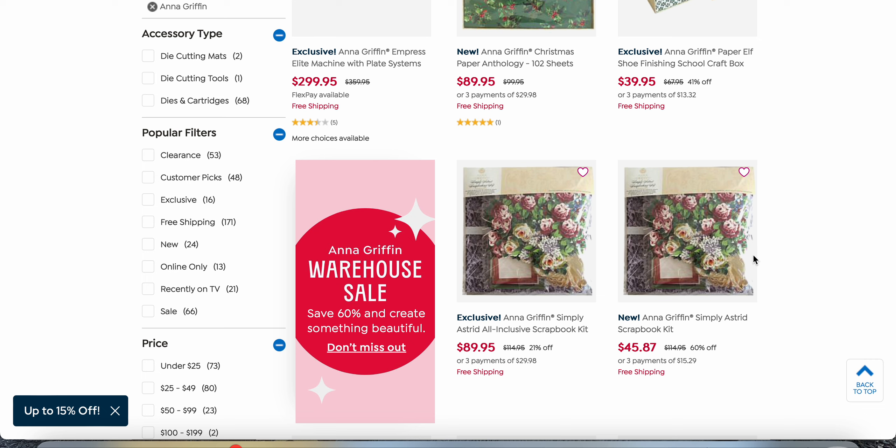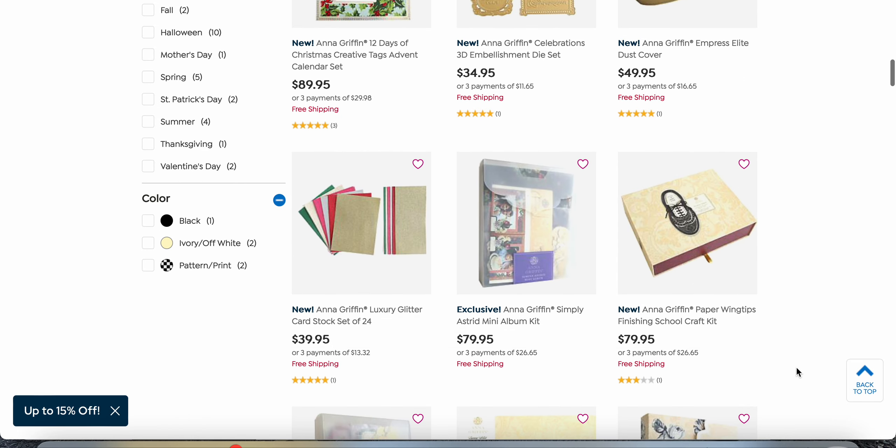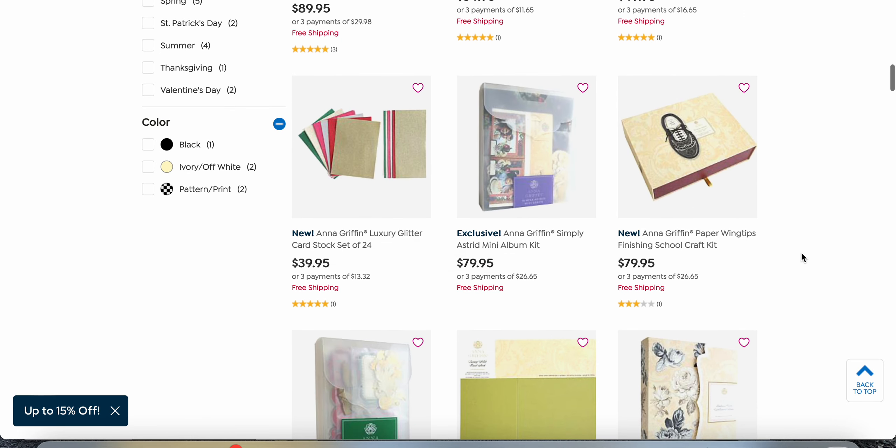I want to show you things like this — the Astrid scrapbook kit. I'm not sure why this one is different from this one; they're the same price initially. This one might have a scrapbook in it. I bought two of these without really knowing what's in them, but it seems like a Simply Scrapbook kit, which should include the scrapbook. I'll have these items linked — possibly embedded in the video or down in the description box — and those would be affiliate links, meaning I make a small commission from your purchase.